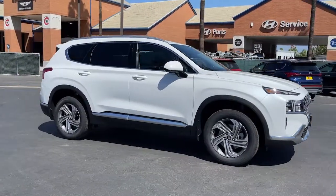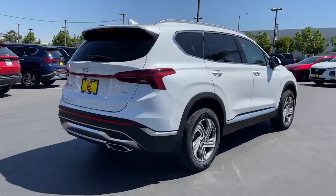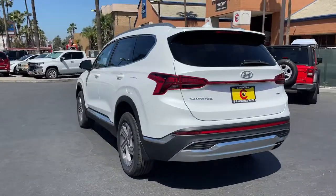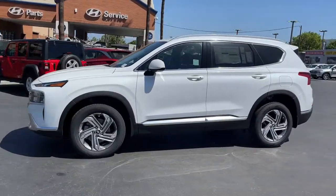Get into the 2022 Hyundai Santa Fe. All you need to do is relax and enjoy the ride in this stylish and capable Santa Fe. This mid-sized crossover delivers confidence and comfort thanks to features like standard driver assistance, a spacious, well-equipped cabin, and standard infotainment tech.